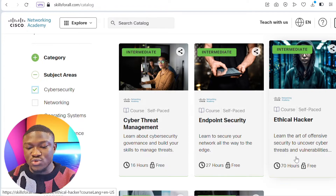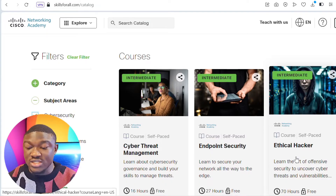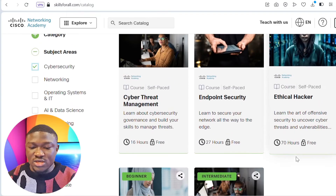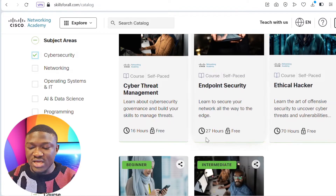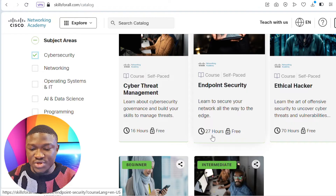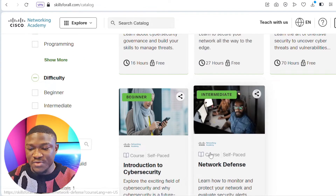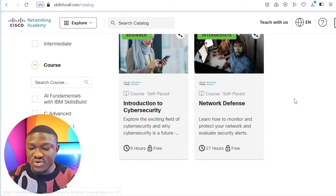These courses are absolutely free and self-paced, meaning you can study as much as you want today and come back tomorrow to continue from where you stopped. You can see the courses here — this one is 16 hours and it's free, this one is 27 hours and free, this one is 70 hours and free, this one is 6 hours and free, and this one is 27 hours and free. All courses are absolutely free.